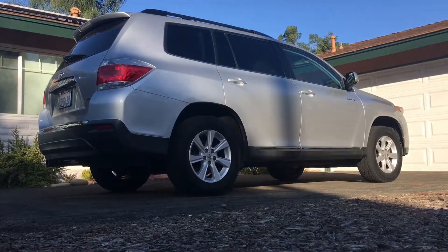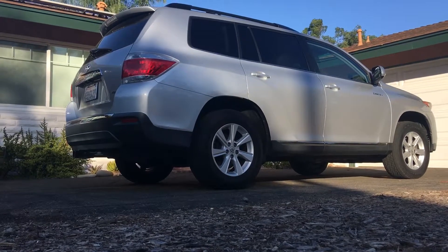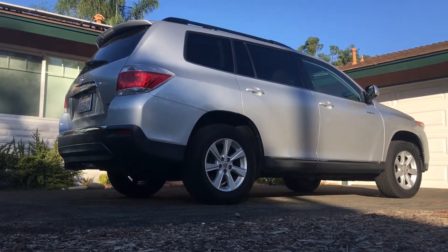What is up my bulldozer digger dumpers? This is my mom's car. It is a 2011 Toyota Highlander.